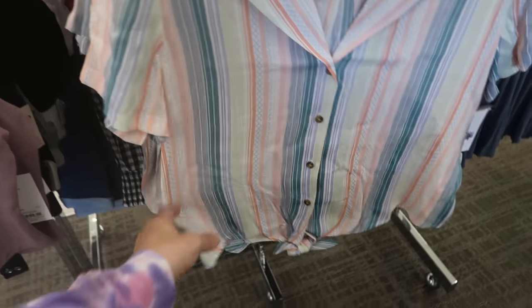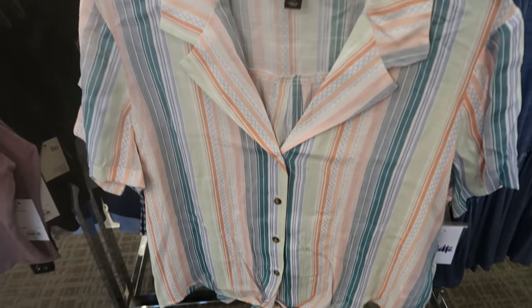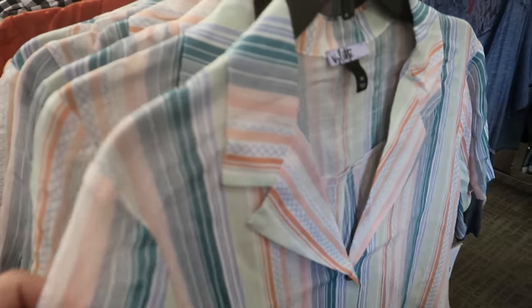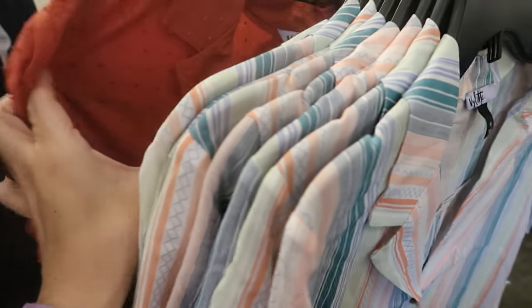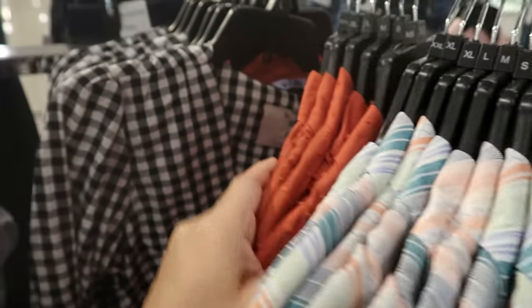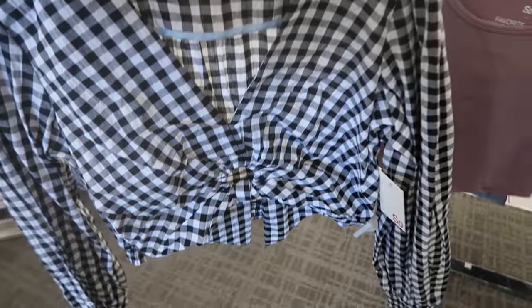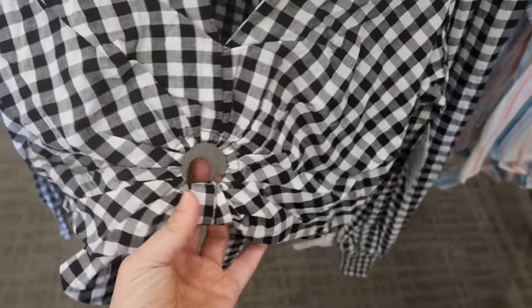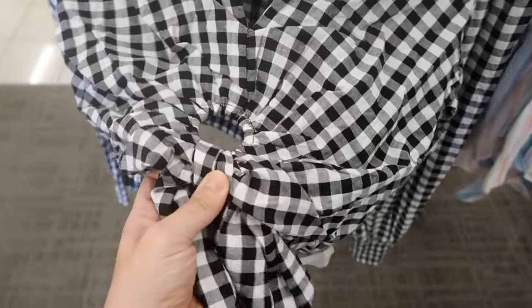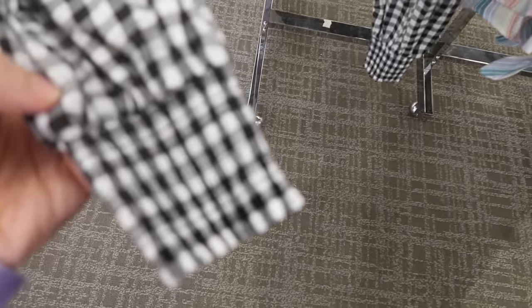Violette also has these lightweight button-up tie front tops. There's this orange and blue with a little bit of pink, a Swiss dot rust color, and a black and white gingham. The black and white gingham is a little different — more of a cropped top with a little tie front that you can't untie.